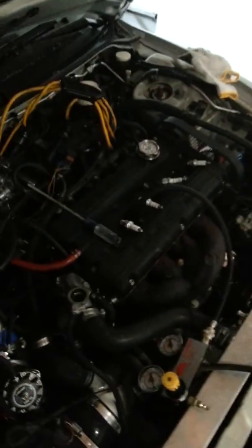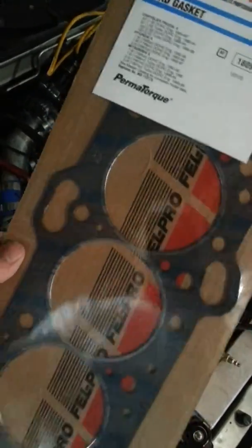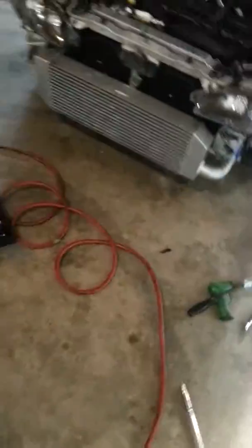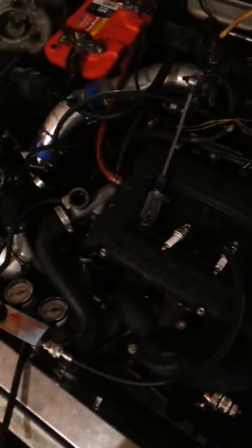I also have ARP head studs on the vehicle. I checked torque — torque is where it should be, nothing wrong with that. So I'm getting rid of that gasket, and since I didn't have any problems before, going back with the OE-style Fel-Pro Permatorque. It might have been a waste of money going with a copper semi-race street-type head gasket. Many people run the OE-style composite gaskets and run 30-40 PSI boost with ARPs. So that's the route I'm going, and we'll see how that works.